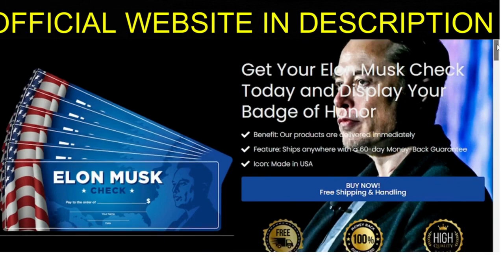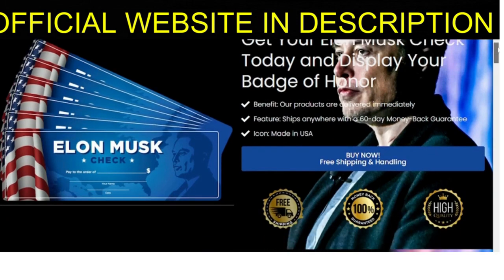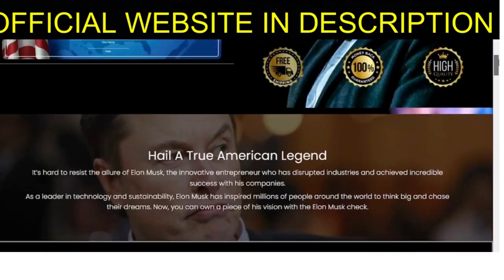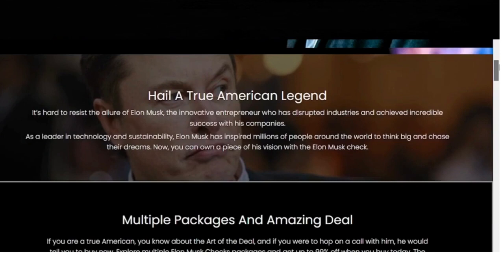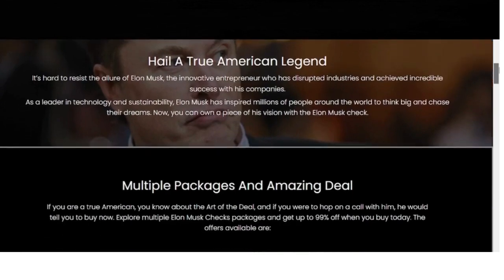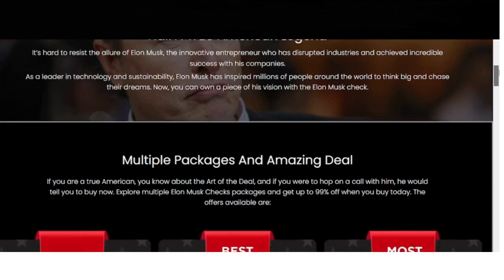Are you curious about the new product, Elon Musk Check? Well, you've come to the right place. I'll be telling you all about it and whether or not it's worth buying. Be careful where you buy this product, as Elon Musk Check is only sold on the official website. I've included a link to the official website in the description of this video, so you can access it safely.